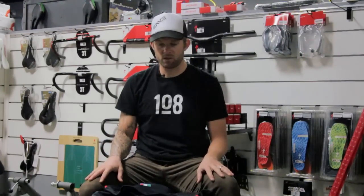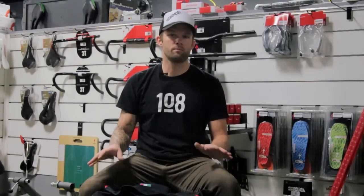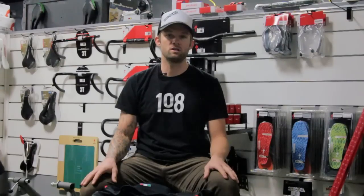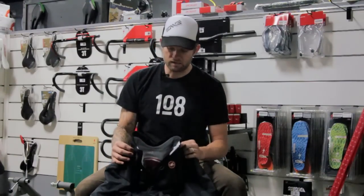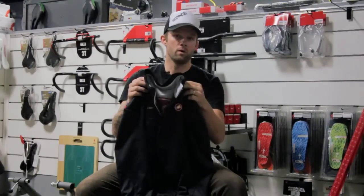The first one today — I really want to give you probably the best all-in-one product we have in the store to get you through the fall, winter, and spring months here in Oklahoma. And it is the Castelli Espresso Duo Jacket.